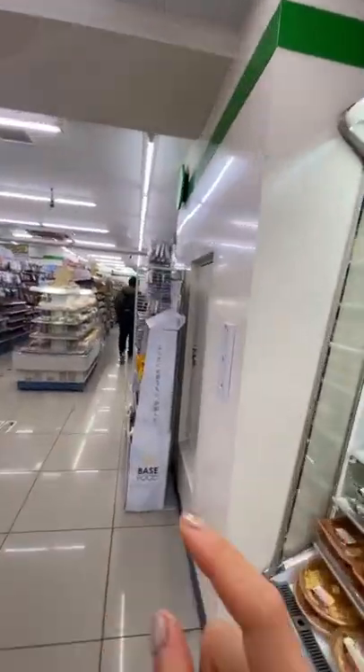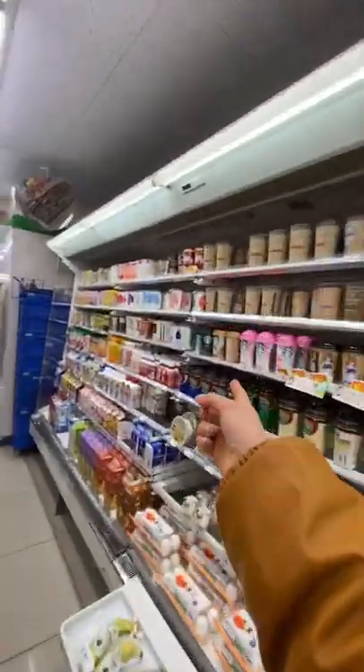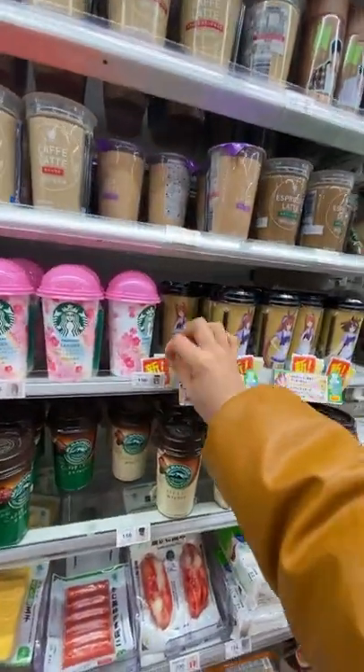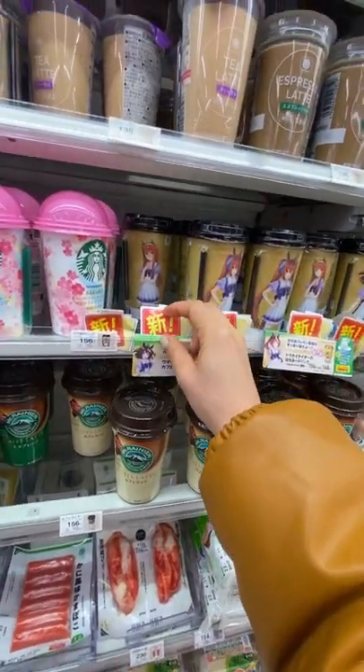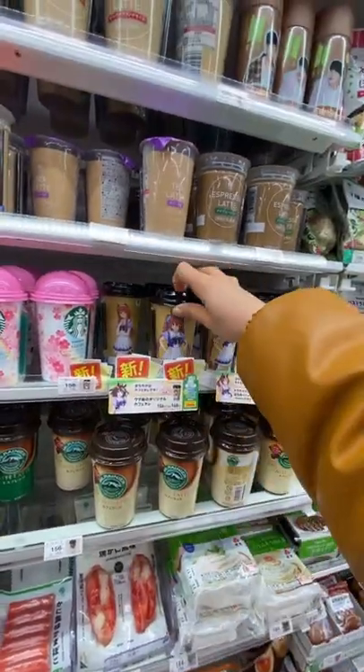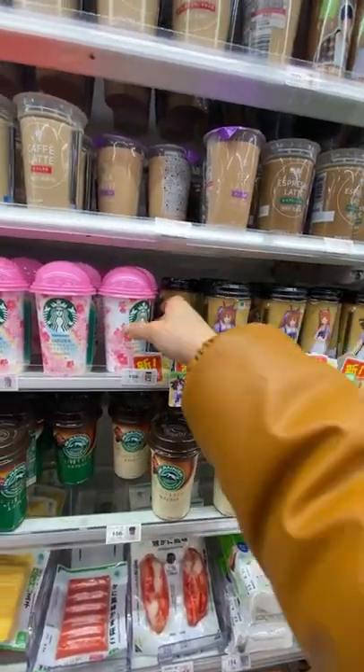Today I'm showing you some things I found at Family Mart the other day. There's always something new, and on this day I found the sakura drink. Here's a tip: always look out for the little paper that has the kanji for 'new' written on it to see whatever's new in the store. I noticed that this anime coffee thing was new.